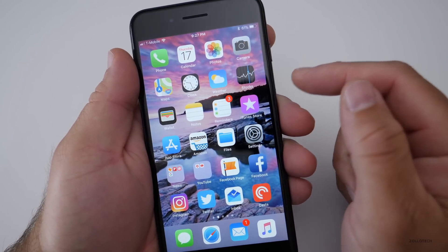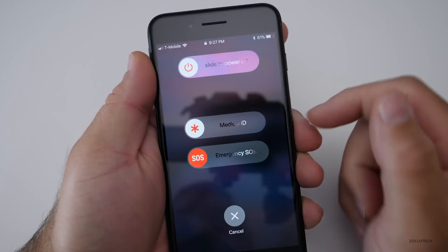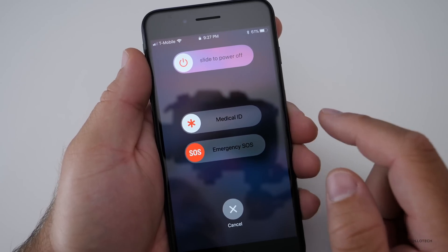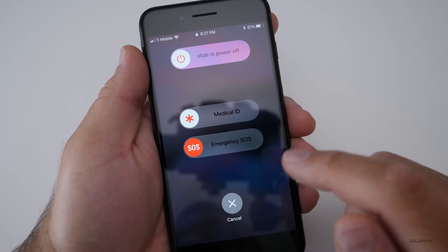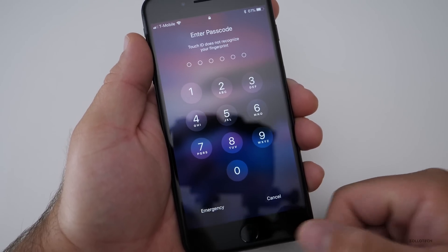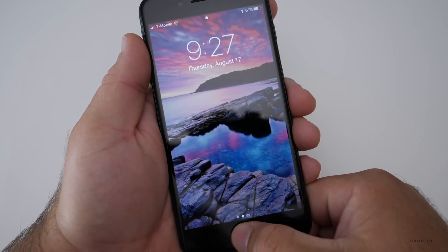One thing that's recently been discovered is the SOS feature — you push the side button five times really fast and it brings you to this screen. You can do a couple of different things: make an emergency SOS call to your contact, view your medical ID, or power it off. One thing to note is that you can quickly disable Touch ID so that won't work. If I do this and try Touch ID, I have to put my password in again. Once my password is in, everything will work fine. I can lock it again and Touch ID works again.